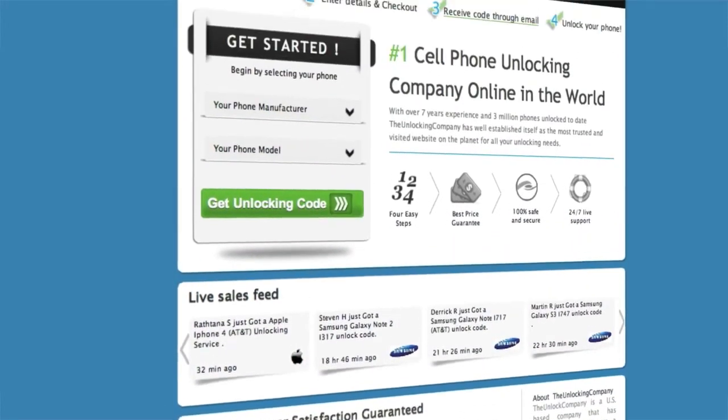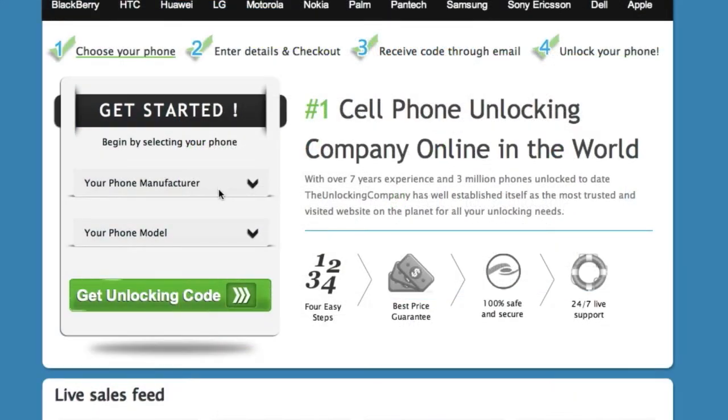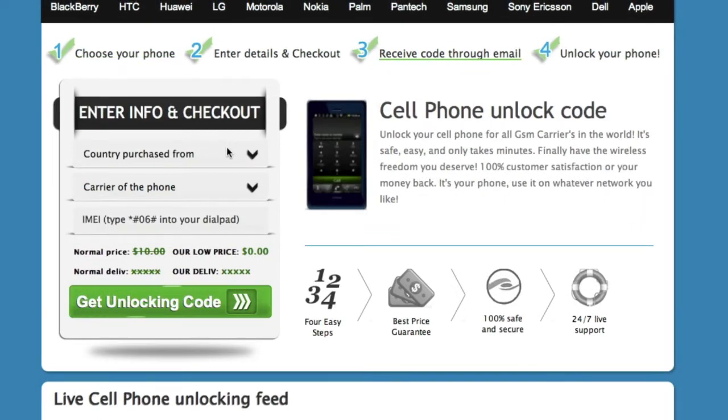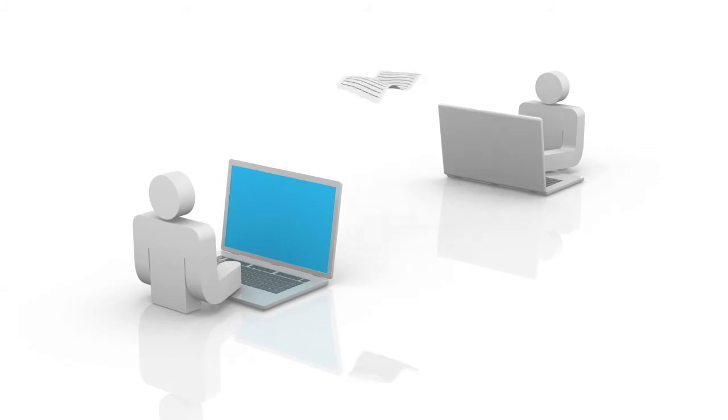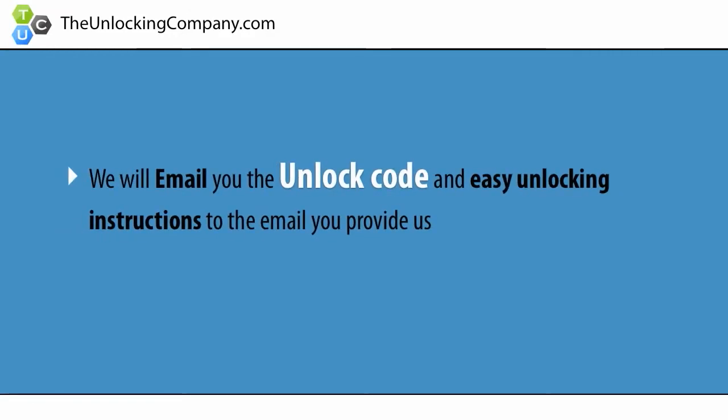Second, head over to TheUnlockingCompany.com and enter your phone's manufacturer, model, country purchased from, original carrier, and finally, the IMEI. This information will be forwarded to the original manufacturer of your phone and sent back to us. We will then email you the unlock code and easy unlocking instructions to the email you provide us.